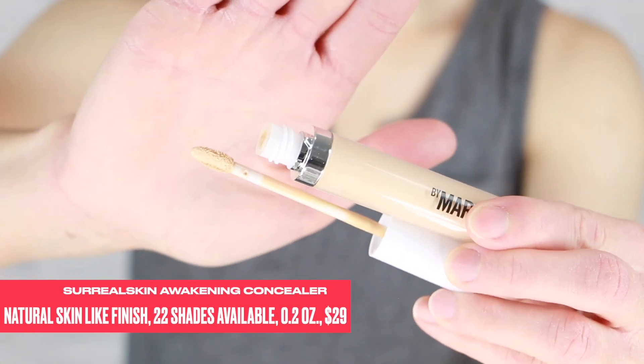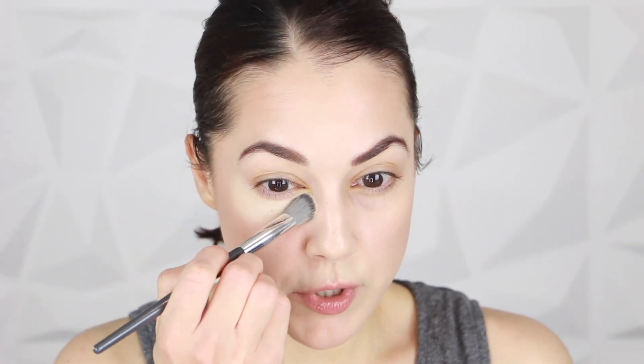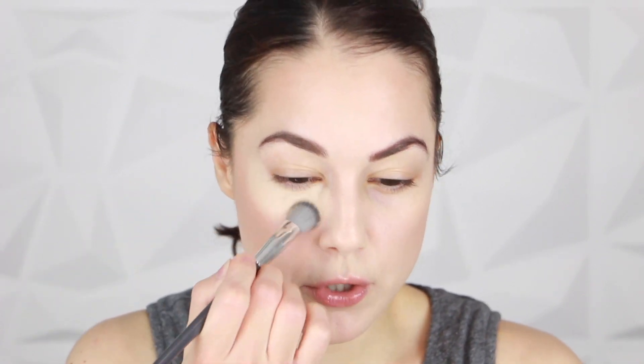The Makeup by Mario has a flat doe-foot applicator, and shade 140 seems quite yellow and golden. I'm going to use just a little bit — a normal amount I'd use with any brand, nothing excessive. I'm tapping it out with the Angie A506 brush. This is very pigmented. I had difficulty choosing a shade since they all seemed quite dark, going between 140 and 160. Blending it out, it's giving quite a bit of coverage while also brightening, which I like.